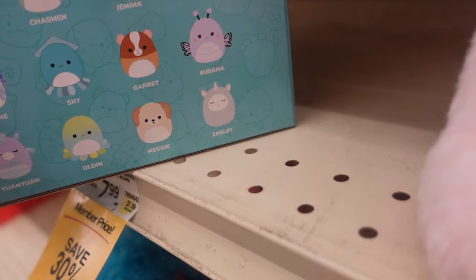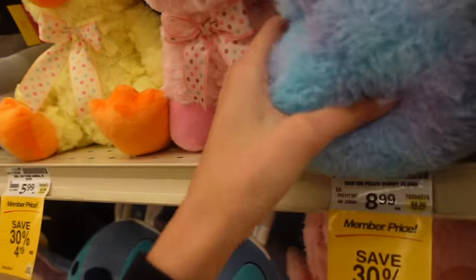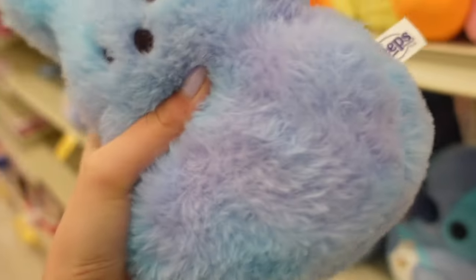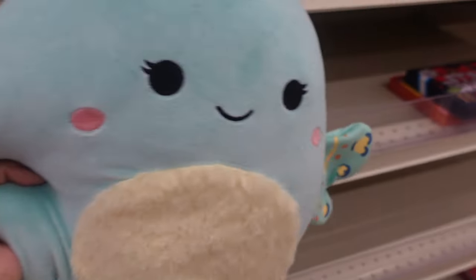The butterfly looks very cute too. Along with the Squishmallows, I see Peeps plush — they are $8.99. This one is blue with purple, and there's also a yellow one, a magenta one. Connie — I haven't seen her before; it's a blue moth.